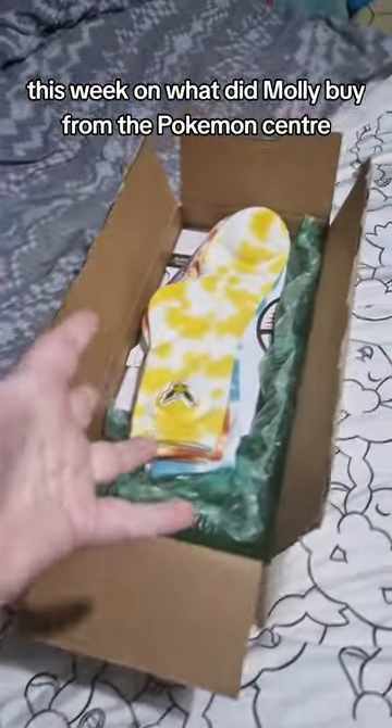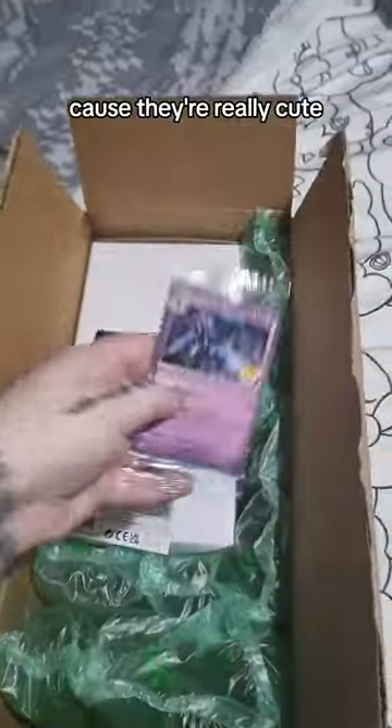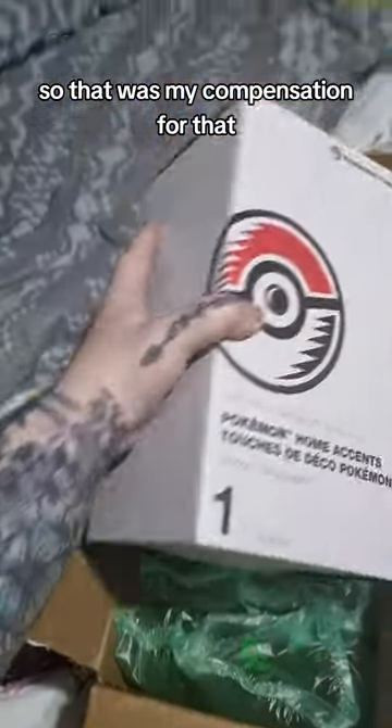This week on what did Molly buy from the Pokemon Center? Not these socks, because I bought these last time and I'm yet to wear them — they're really cute. Anyway, I got this Cerulege card, which was like a free promo. I bought the Fusion Strike purely because I didn't want to pay shipping, so that was my compensation for that.